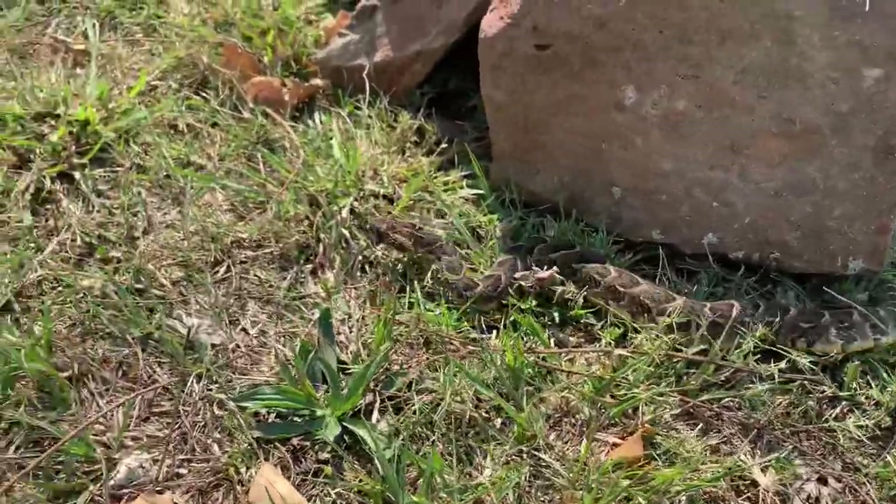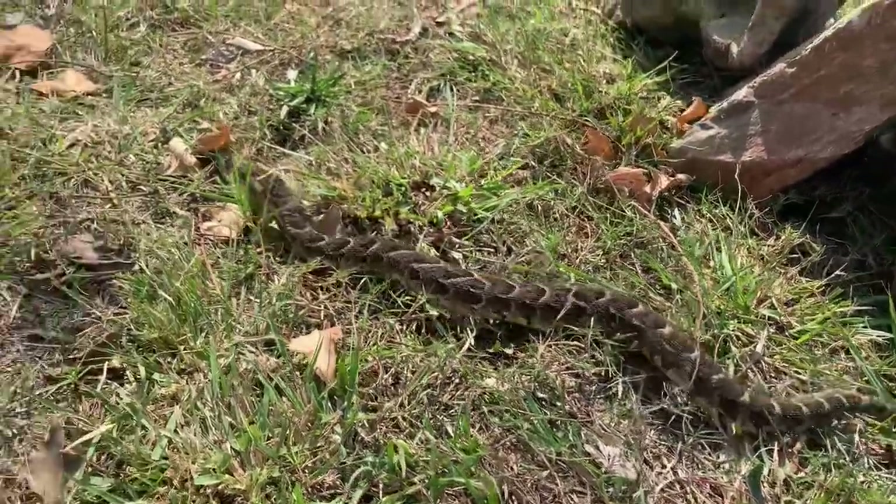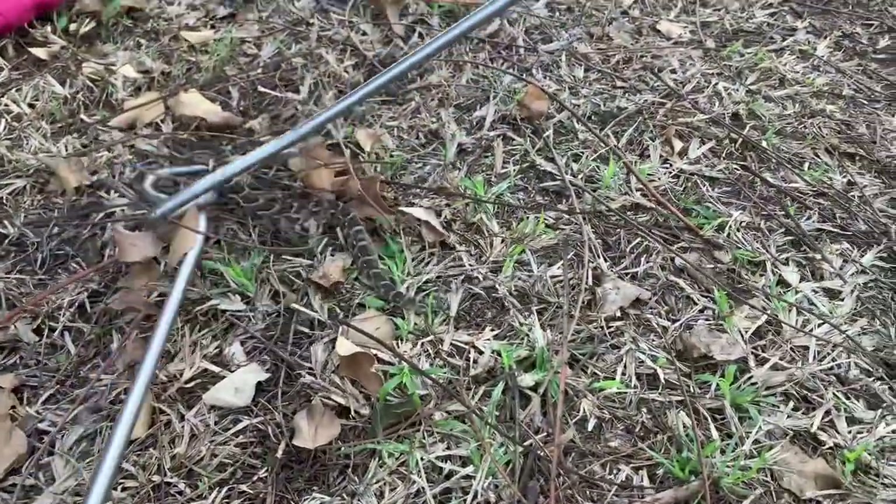This is a little puffadder. Both in containment now — a new little addition to our little collection.